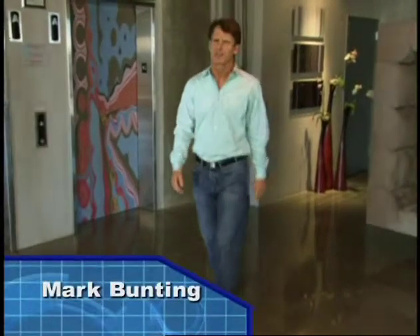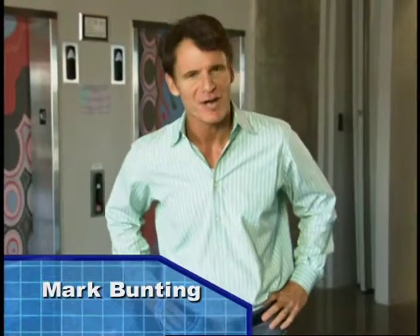Hi, Mark Bunting here. Welcome to another edition of the award-winning Bunting's Window to the World of Computers. I hope you're having a great flight. We've got some terrific technology in store for you again today, so please sit back, relax, and enjoy this edition of Bunting's Window.